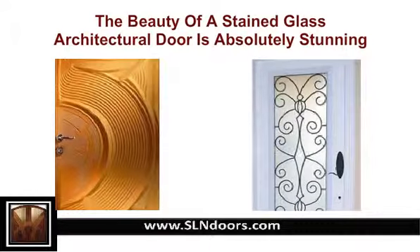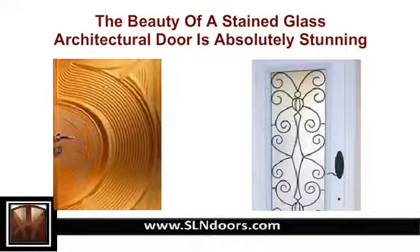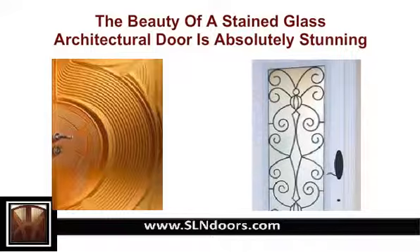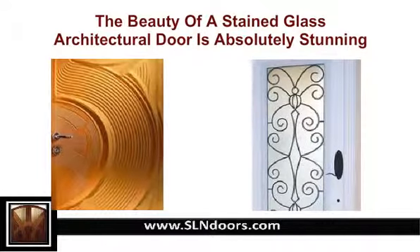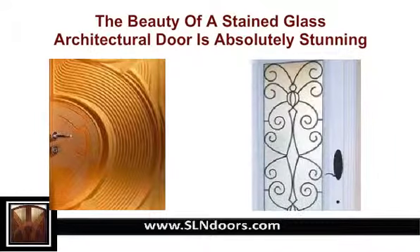Another common trend in architectural doors is the art deco door. These designs are based on geometrical and mathematical shapes. Multi-tiered steps, sunburst motifs, and sweeping curves are some of the features of art deco doors. Architectural doors invite the best of such designs to make the door a fine piece of art.